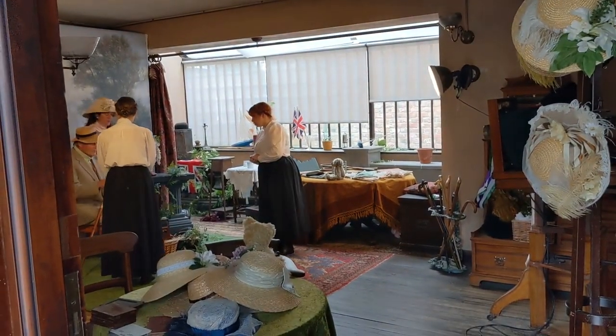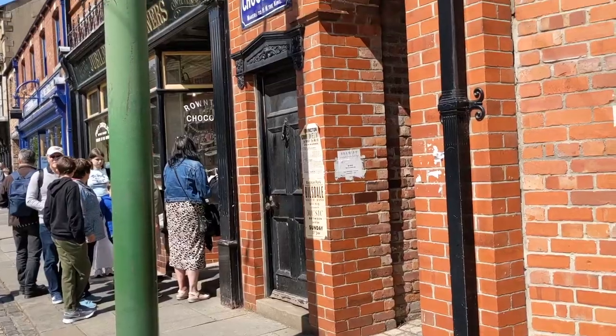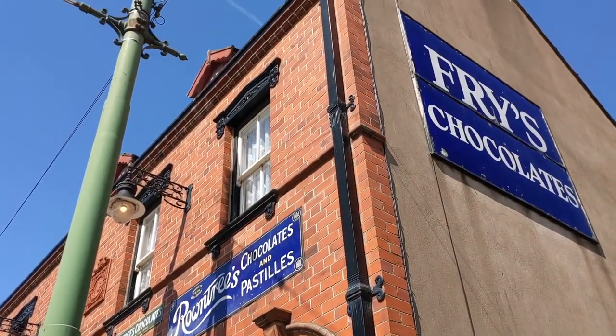I hope you liked this little look around the 1900s town at Beamish. Please like and subscribe if you'd like to see more from me, and I'll see you soon!